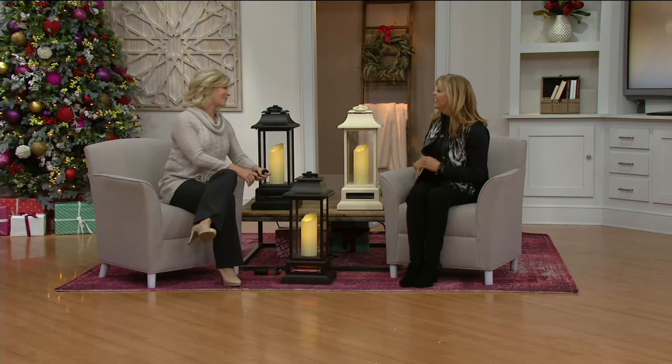Emily, always nice to see you. Thanks, Pat — it's so much fun. By the way, this is Pat's pick, and I'm loving it. It's so pretty.